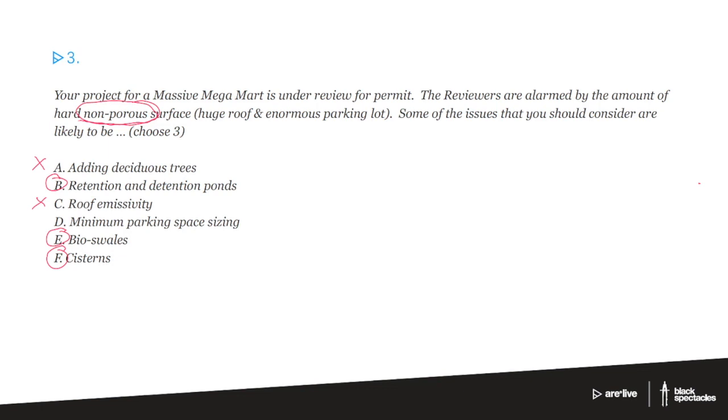The bioswales are similar to the retention ponds — they're places where the water can gather. They're planted with plants that can accept a great deal of water but then can also dry out, so it gives a place for the water to go until it can get absorbed into the ground. Cisterns are just big collection devices that you can then reuse the water or send it on its way to the storm system once the big storms have passed and you're not likely to flood anybody out at that point. So B, E, and F.